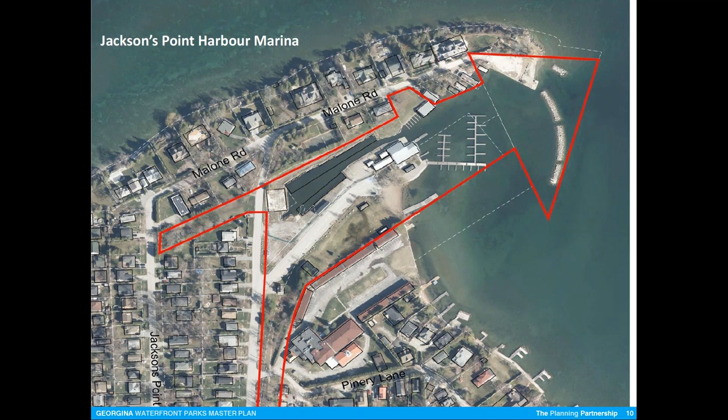Rick: I think definitely a boat ramp is needed. I have an 18-foot boat and I have to drive either out to Virginia or down to Keswick to launch, and then bring it over to the marina. I appreciate the weeds being cleaned out this year — that was awesome. I think there are a lot of people in the township who have boats this year that did not launch because there wasn't a ramp close to them. I know many people who have their boats in Keswick and live in Sutton because there's no room here to keep their smaller boats.